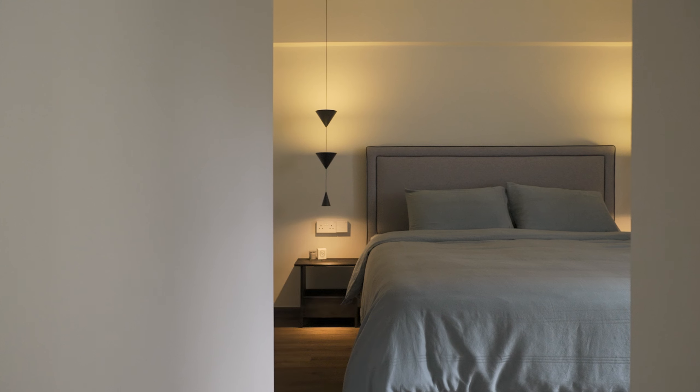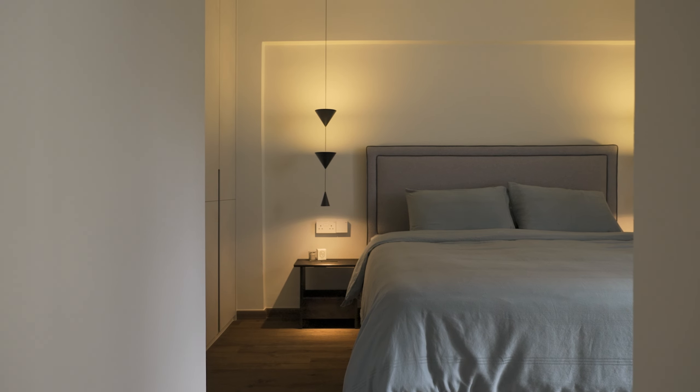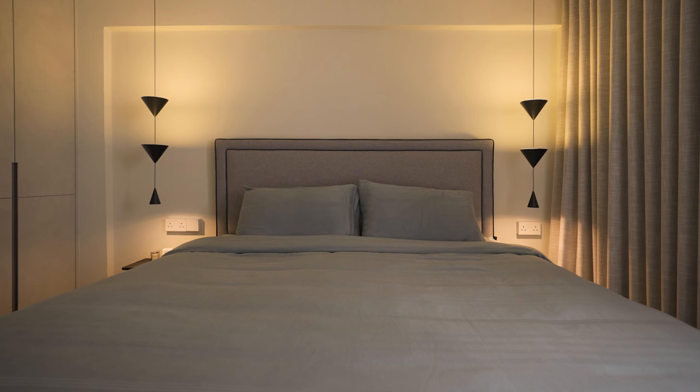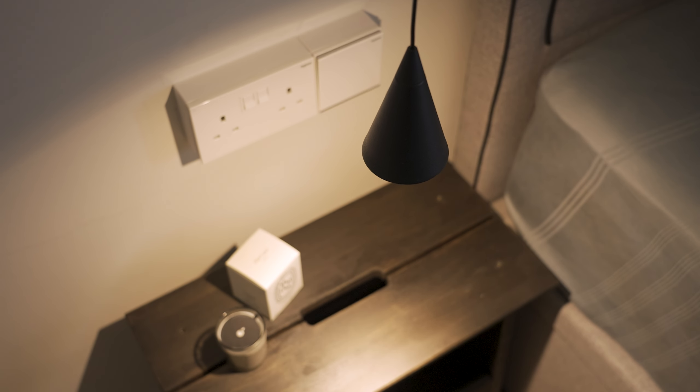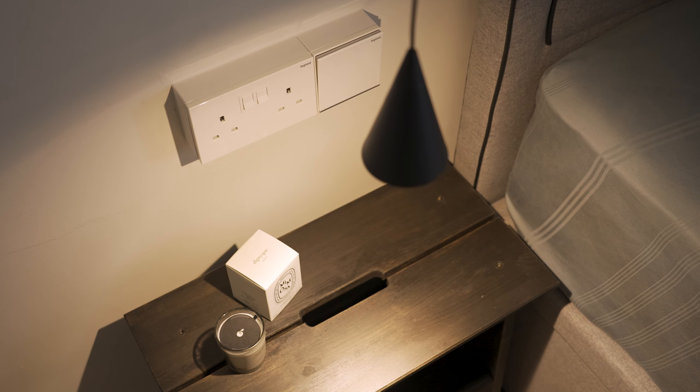The master bedroom is a very private space for us. As such, it is concealed from the walk-in wardrobe outside. With very low warm lighting filling up the space, it is a perfect place for us to rest.